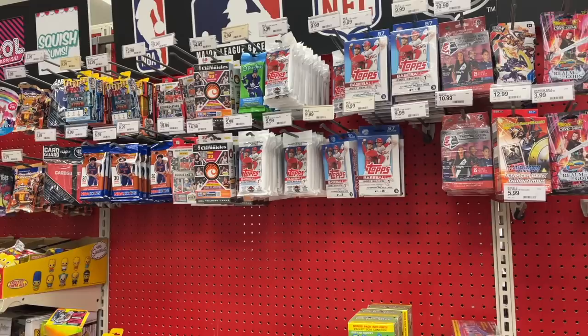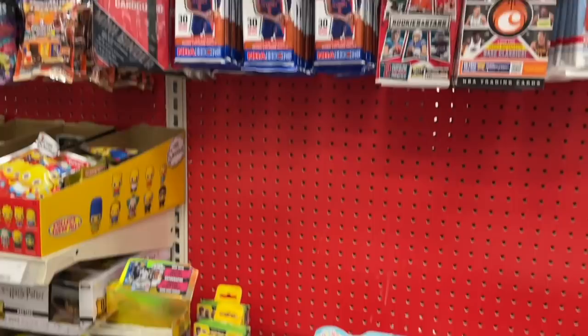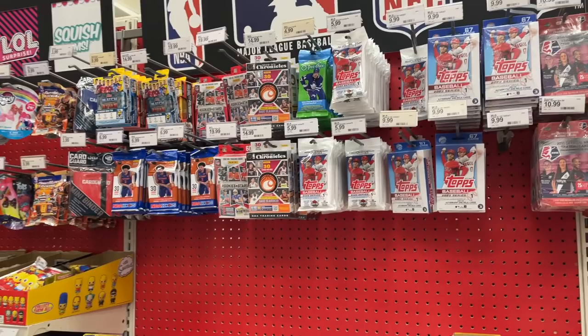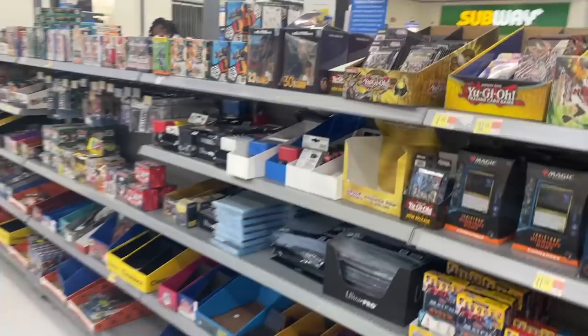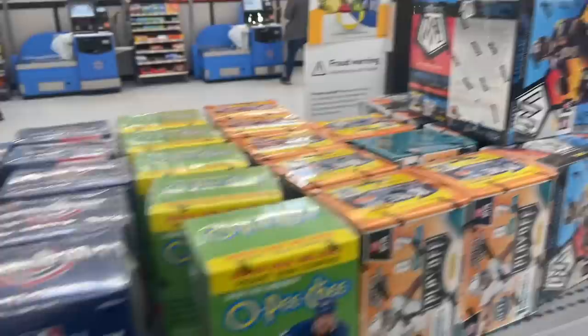The next store we went to was Target. They actually had a pretty wide variety of baseball, basketball, and football cards. They still are stocking the higher-end products online, but this could be an encouraging sign that maybe Target will start bringing back the good stuff in stores. Then after that we tested our luck at Walmart — there definitely were some other card hunters out in the wild. I ended up grabbing some mosaic football blasters, but we were all able to split up what we wanted peacefully with no problems.